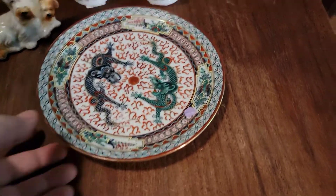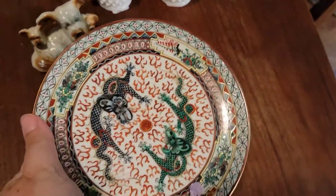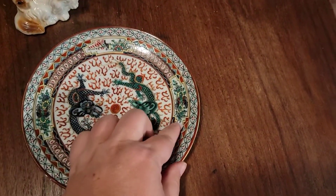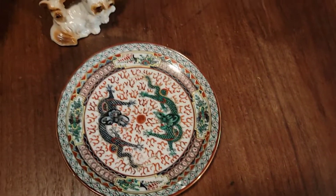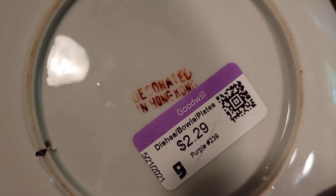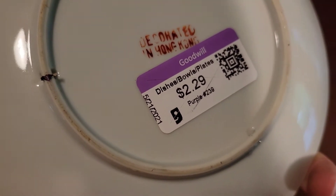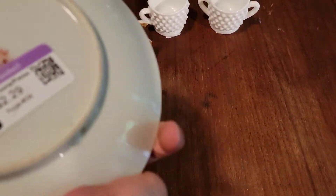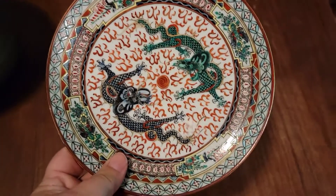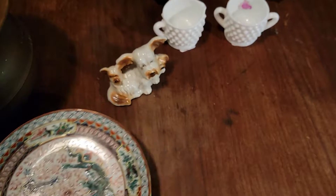We got a dragon — I guess you would call this a dessert plate, and there's a flower petal stuck to it. This is decorated in Hong Kong and we paid $2.29 for it, and I think this one comps around $30, so not bad.